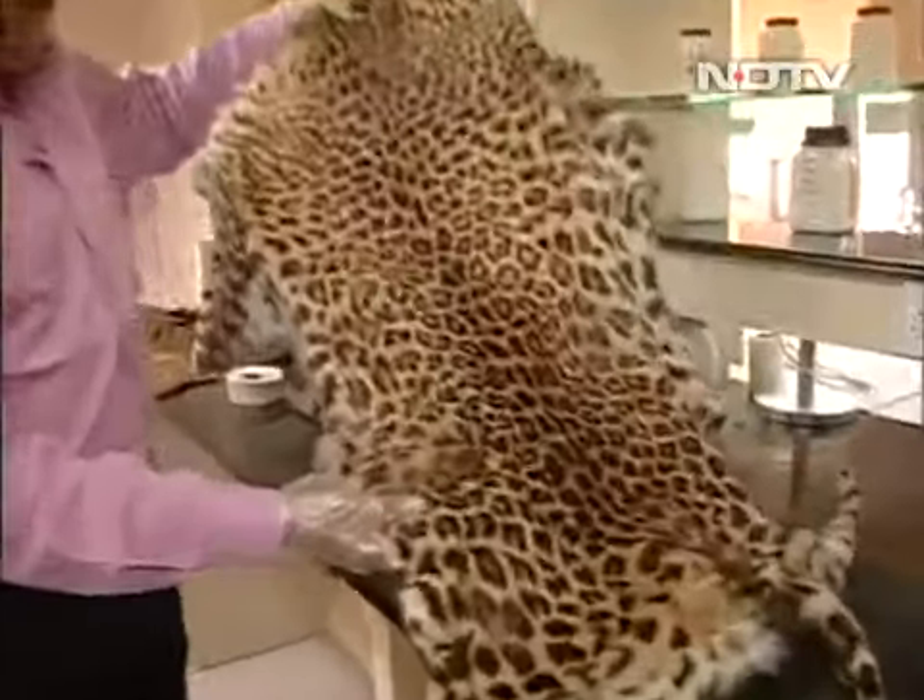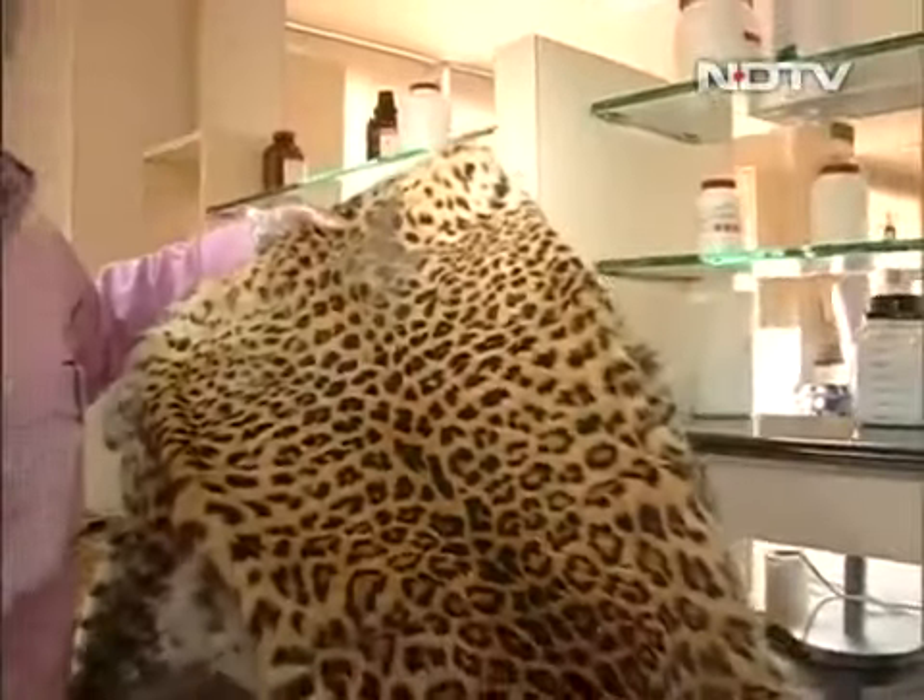In the same fashion, here is a seized skin of a leopard. This leopard was killed somewhere and then it came to this laboratory for identification — whether it is a male leopard or a female leopard. All of this helps in the final nailing down of the criminal.